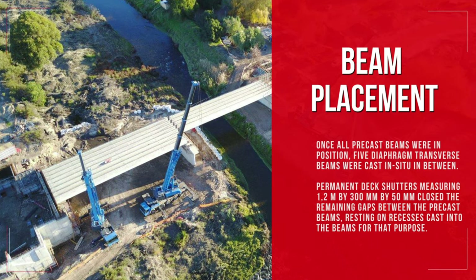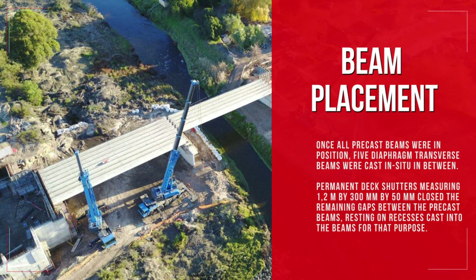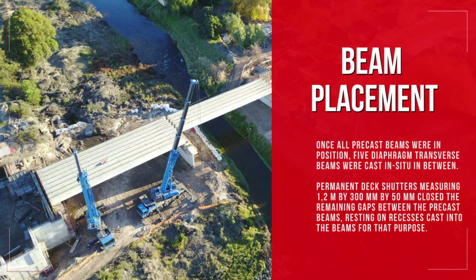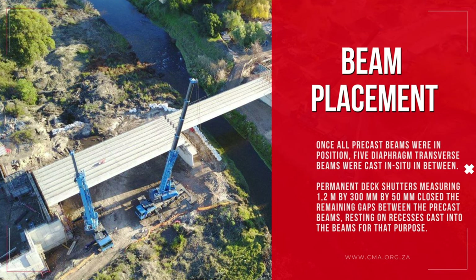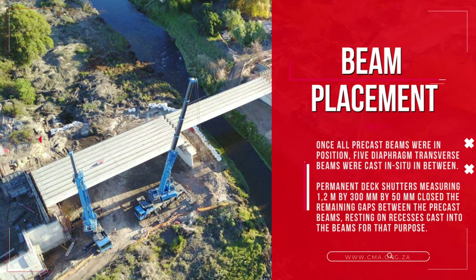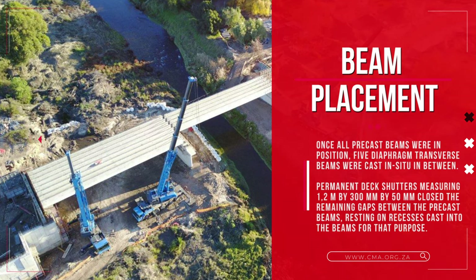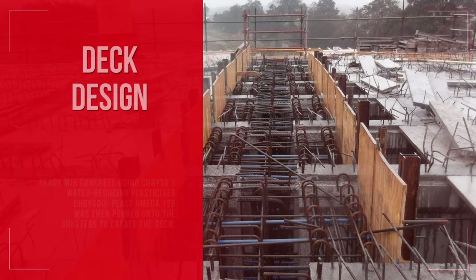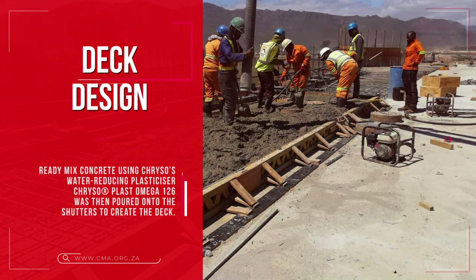Once all precast beams were in position, 5 diaphragm transverse beams were cast in situ in between. Permanent deck shutters measuring 1.2m by 300mm by 50mm closed the remaining gaps between the precast beams, resting on recesses cast into the beams for that purpose. Ready-mix concrete using Creso's water-reducing plasticizer, Creso Plast Omega 126, was then poured onto the shutters to create the deck.